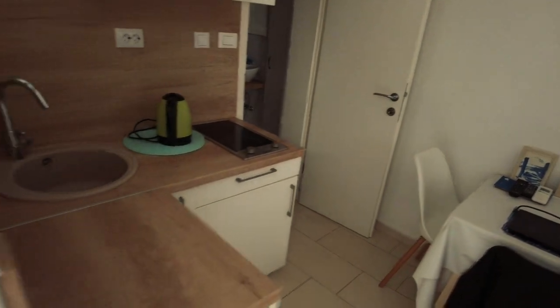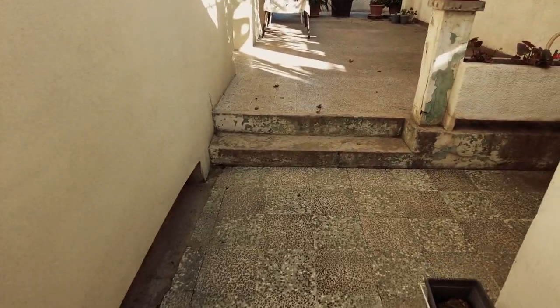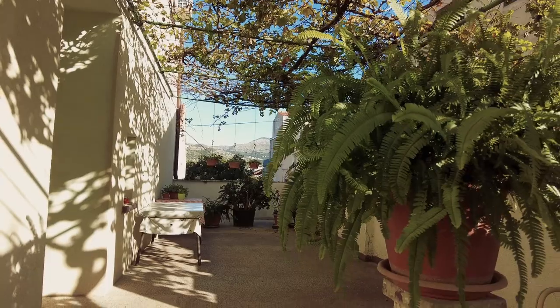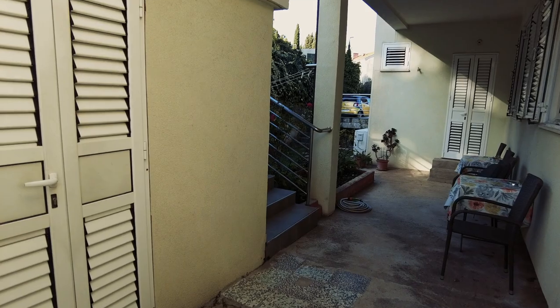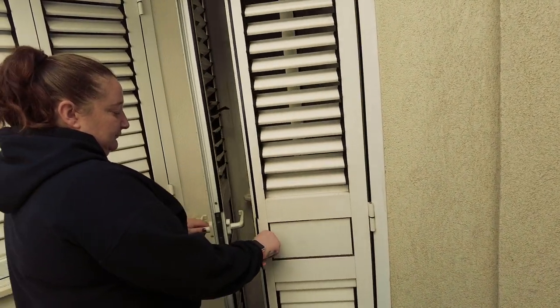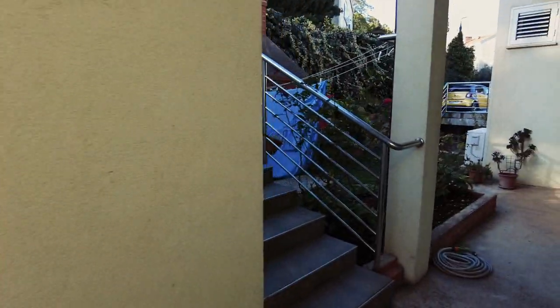So we're going to go and have a look and explore Lapad and Dubrovnik in more detail. I'll show you outside as well — almost forgot about that. There's a little terraced area I think everyone can use. It's got a cool little system where you lock it and can close these vents to keep some of the light out.